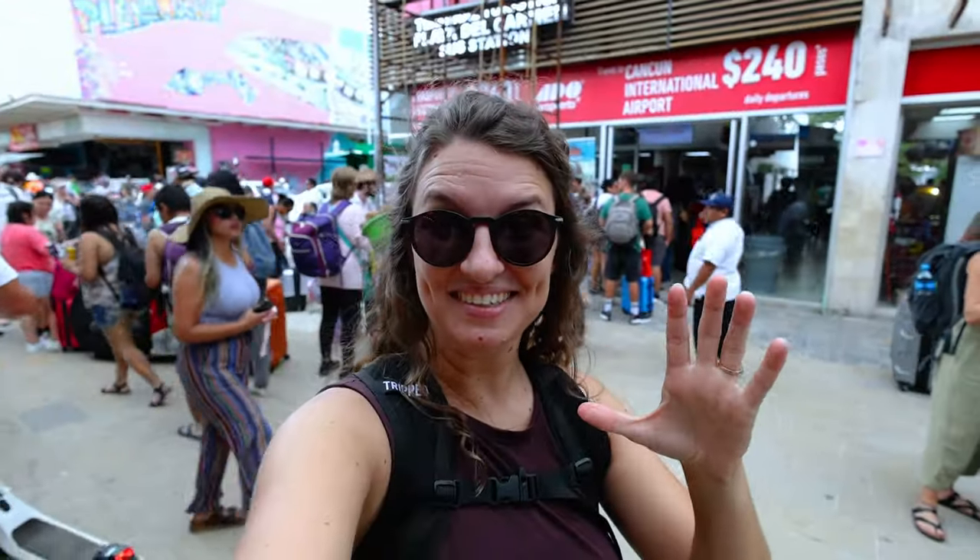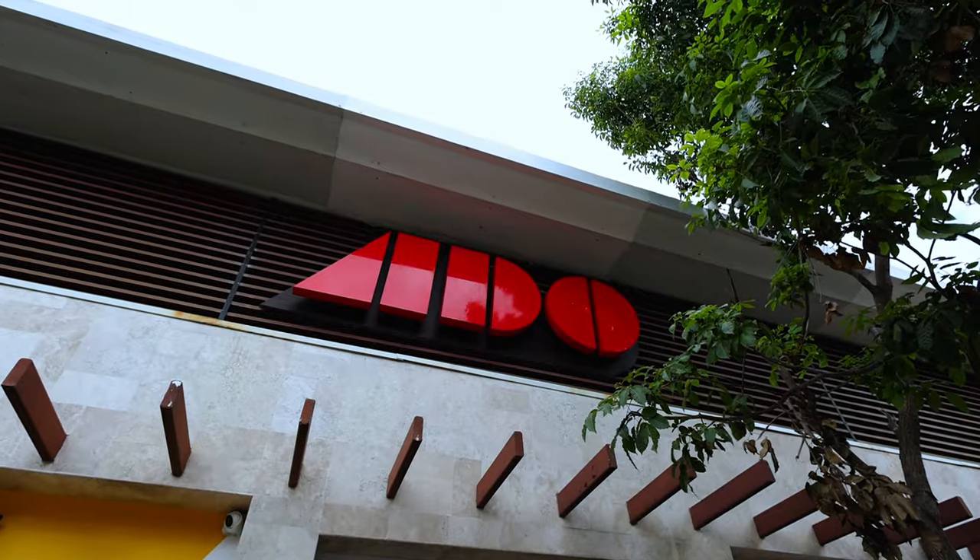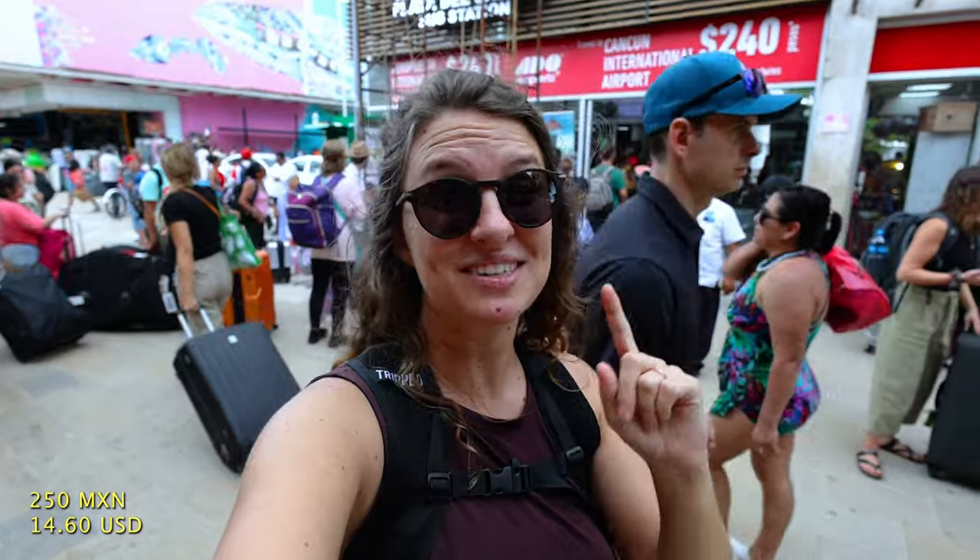Even better than taking taxis is taking buses and colectivos up the whole coast. We actually took the ADO bus line from the airport to here and it was super easy — 250 pesos, it's a nice charter bus. Definitely the way to go instead of taking a taxi.